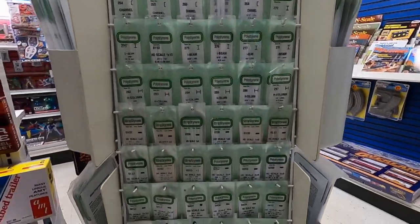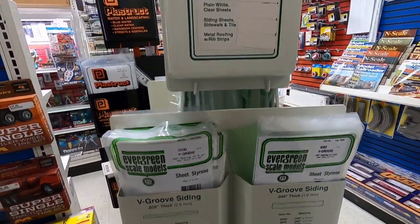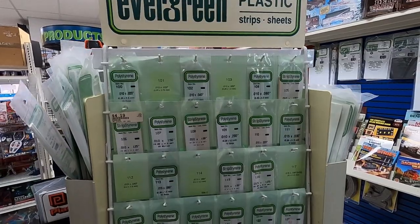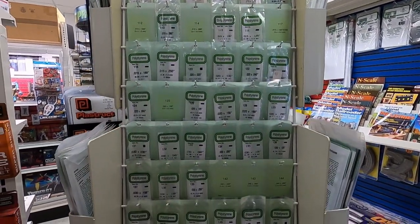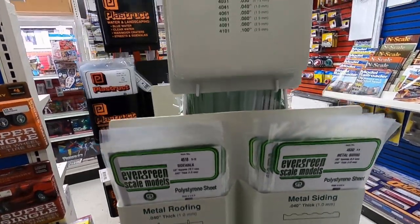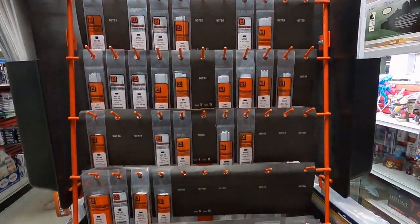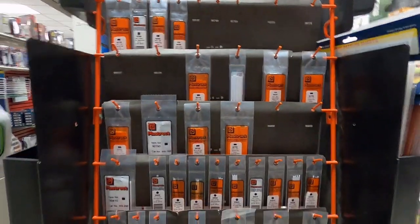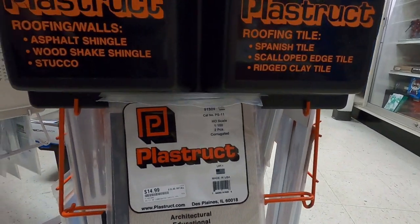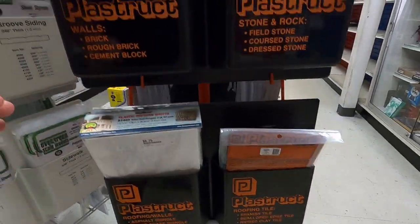Whether you scratch build or not, you can always find something from the Evergreen rack — sheets of plastic, strips of plastic, anything and everything. They said they sell a lot of this. I highly recommend every time you go to a hobby shop, pick up a few packages of Evergreen or Plastruct — just stock up. Here's all the Plastruct; that's a good rack too. The sheets of plastic come in every shape and form you can imagine: corrugated, brick, roads — you name it.